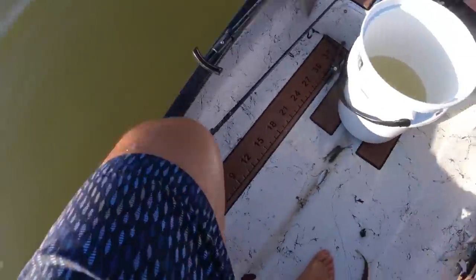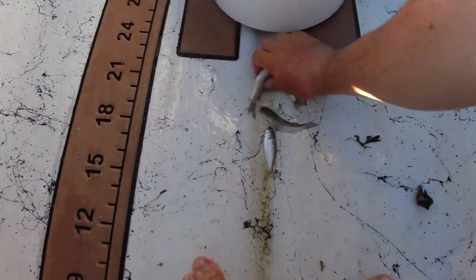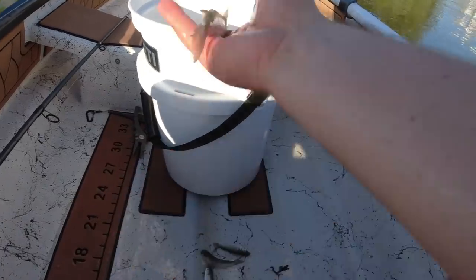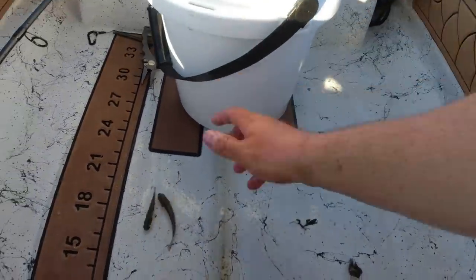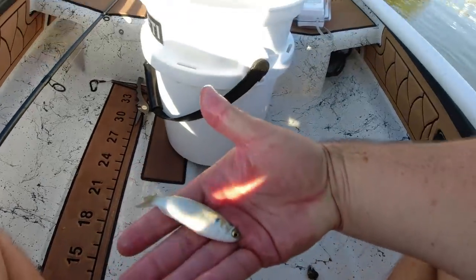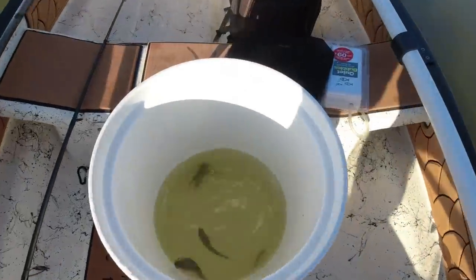I got some little circle hooks that'll get it done. I've never seen mullet this small — look at this guy, look how tiny he is. Check out that little guy right there — like a three to four incher. So cute! I have never, not once, got mullet this tiny. All right, we'll drop these guys in the bucket.